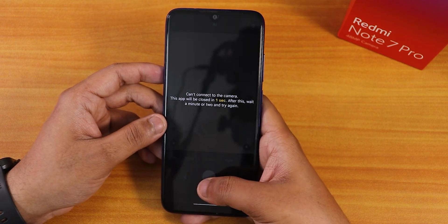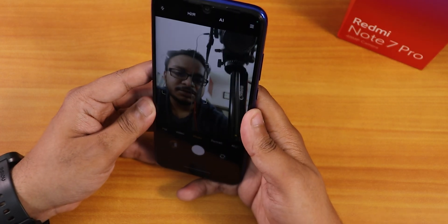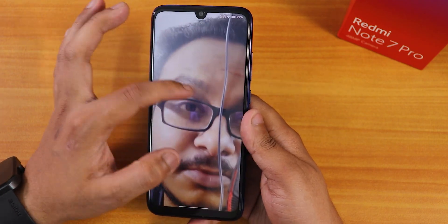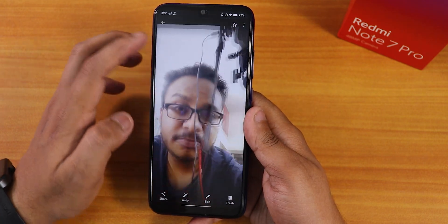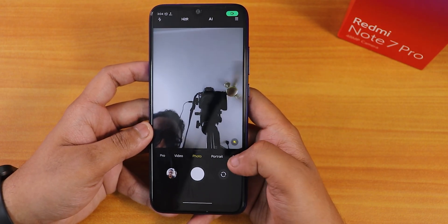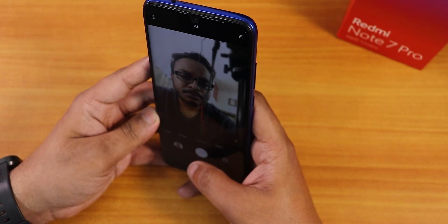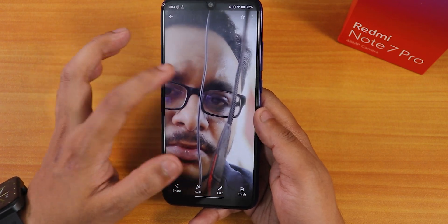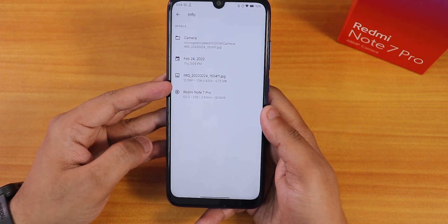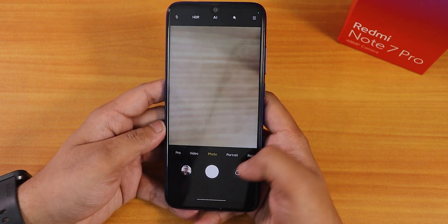Portrait mode on rear camera initially showed a 'can't connect to camera' error, but switching to the front camera worked fine. After taking a picture, the front camera photo came out good — it's a 13.2 megapixel photo. Portrait mode on the front camera is also working. Trying again, portrait is actually working fine — the background is completely blurred. So portrait pictures work if you give enough time to process. I was wrong to say portrait isn't working; it works super fine.